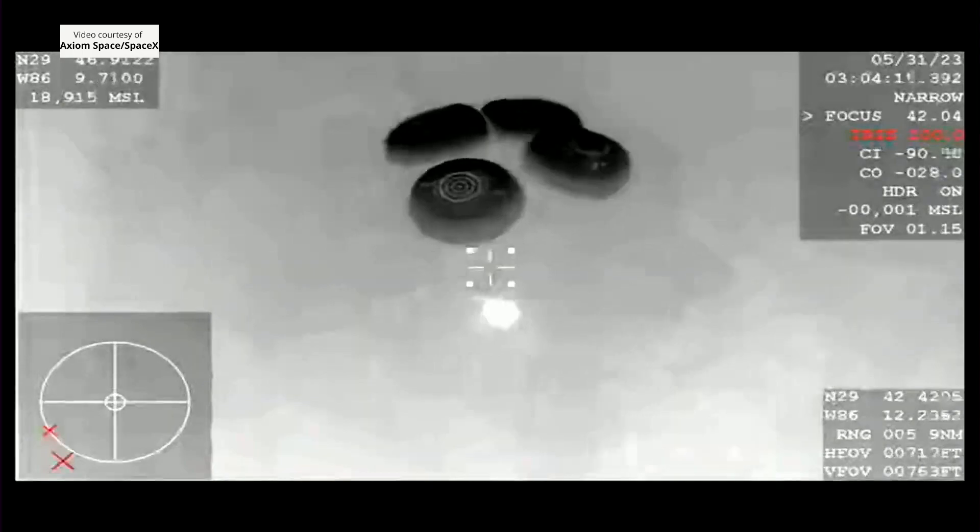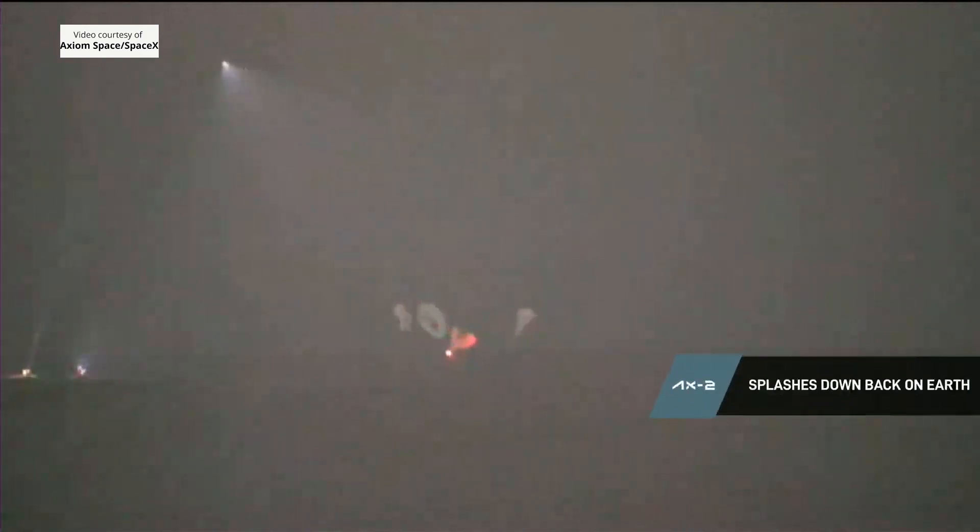Main chute descent rate nominal. AX-2 is back on Earth. As you can see on your screen, visual confirmation — SpaceX splashdown of our Dragon spacecraft. Dragon Freedom has returned home with the AX-2 crew. SpaceX splashdown and mains cut. At this time, you are go for procedure 4.800. And we're in that 4.800 splashdown.